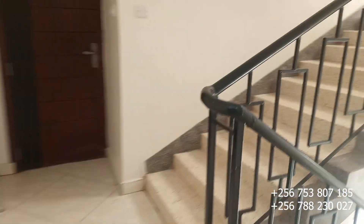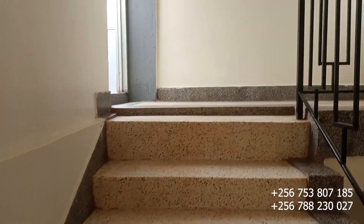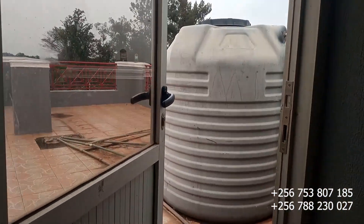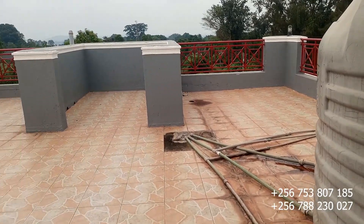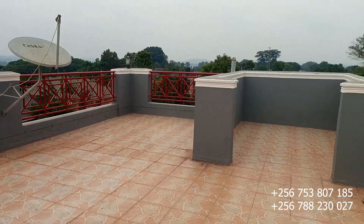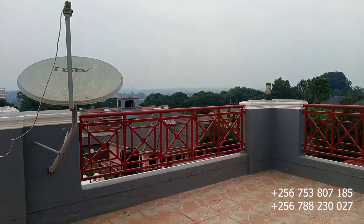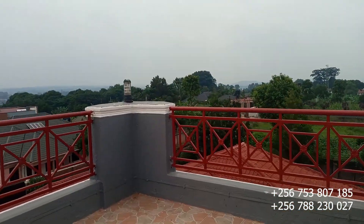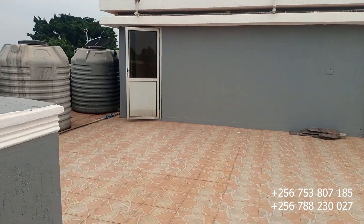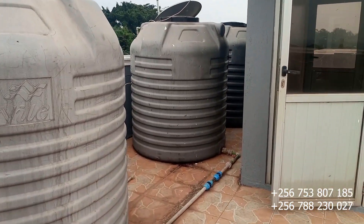Let's move to the rooftop and see what we have upstairs. This is the door to the rooftop. You can chill here during the daytime or in the evening, do some sunbathing, sip your wine, or enjoy your evening tea. Just bring your seat, sit up here, and enjoy the view.